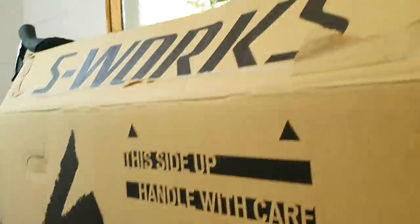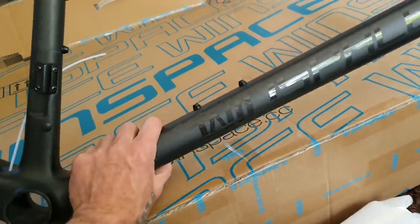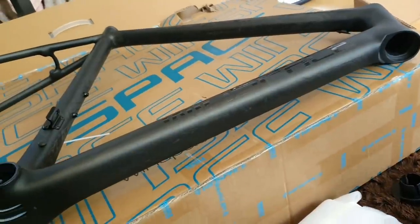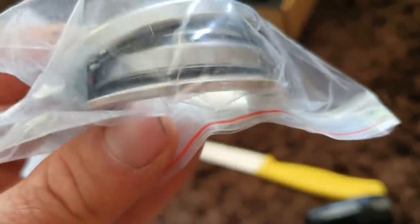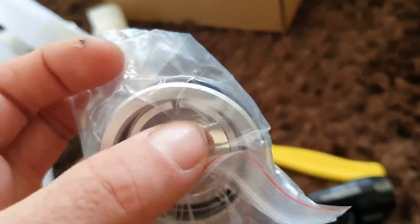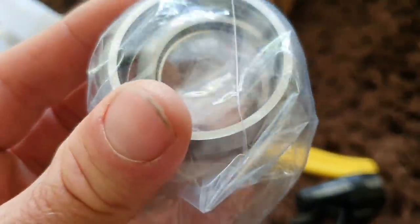Why would you buy an S-Works frame when you could buy something like this for a fraction of the cost? And if you crash this in a crit, you're not going to be crying as much as breaking your brand new S-Works. The Winspace headset — the FSA — it's just a much better design. It doesn't have holes in it that are going to cause your hydraulic brake cables to fail potentially down the track.